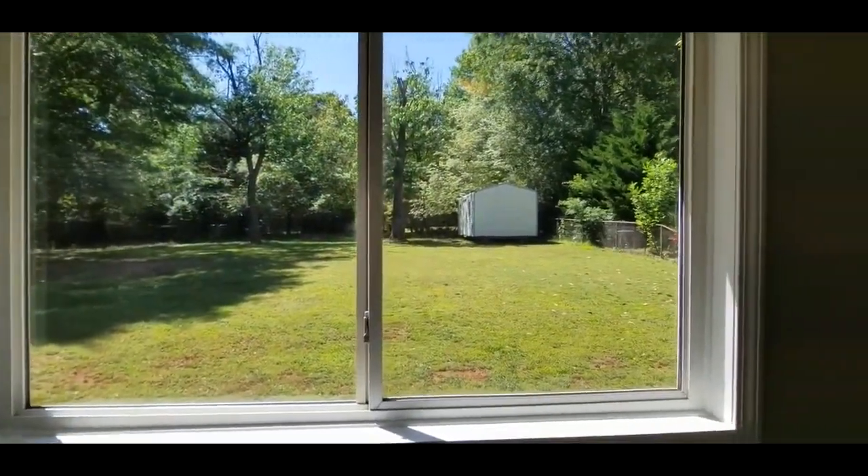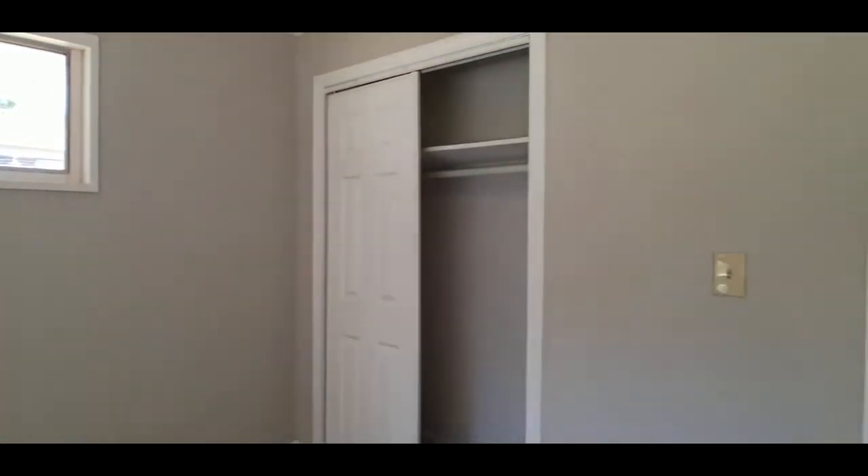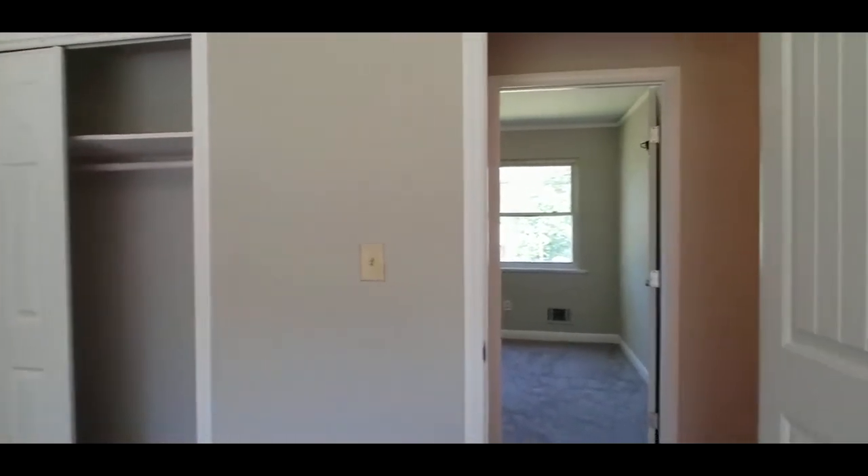Again guys, this is 35 Montes Avenue in Greenville. Three bedrooms, one and a half bath. If you love it as much as I do, check it out at MarchantPM.com. Thanks.